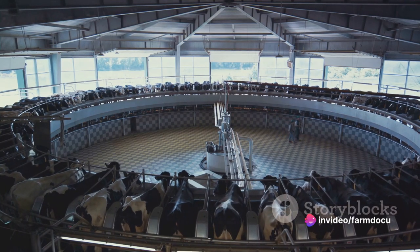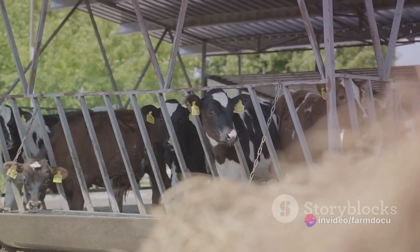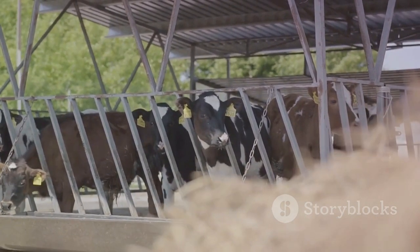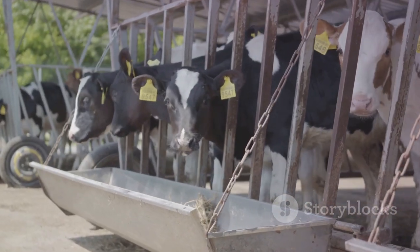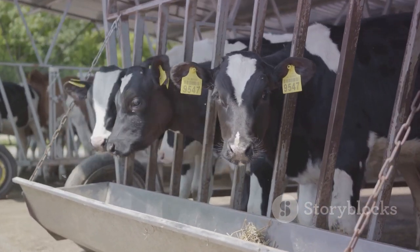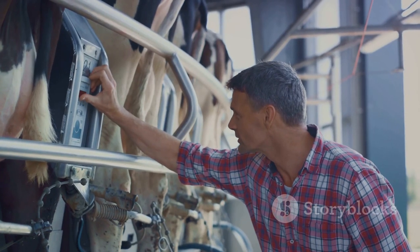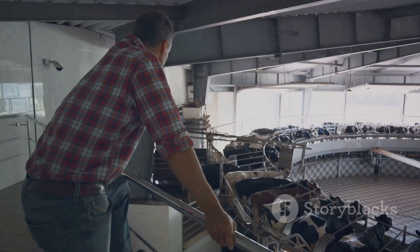And there you have it — a step-by-step guide to creating a dairy plan for 10 cows. From housing to feeding, healthcare to milking, breeding to record-keeping, manure management to equipment, training to financial planning — every aspect plays a crucial role in successful dairy farming. So get started on your dairy plan today and take a step towards a thriving and sustainable dairy farm.